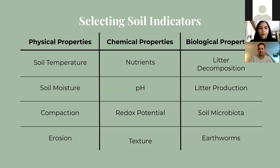Here is our final collection of indicators to assess. We ended up with 12 properties across three categories. Our physical indicators are soil temperature, moisture, compaction and erosion. Our chemical properties are nutrients, pH, soil texture, and redox potential — which is a measure of electrochemical potential or electron availability in the soil. Our biological properties are litter decomposition and production, microbiota and earthworms. For each one, there is at least one corresponding data collection method that was examined, because this can give us a better idea of how feasible it might be to monitor.